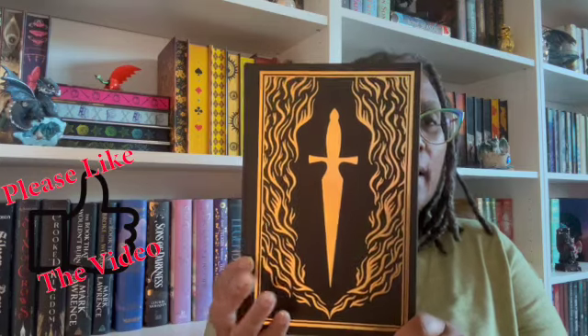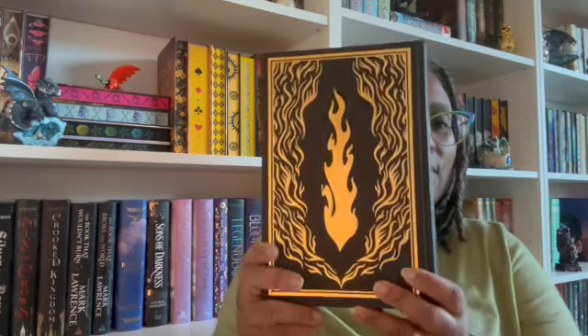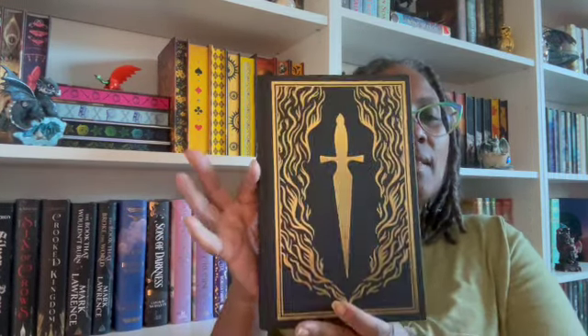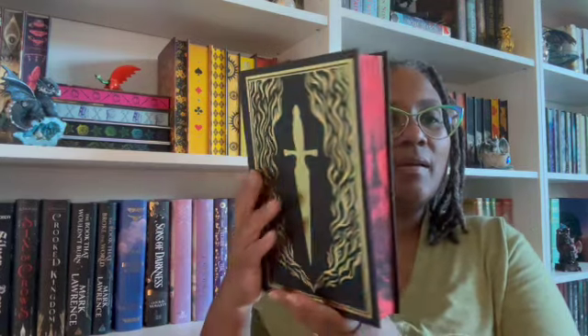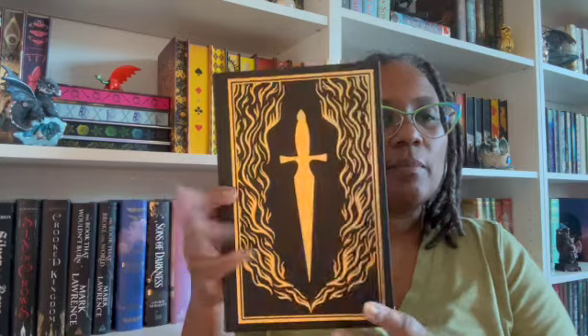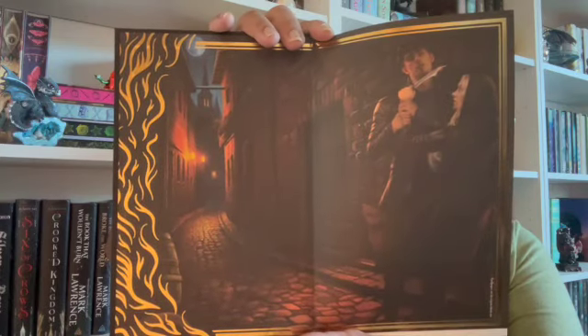Let me take this cover off again so you can see what you're supposed to be seeing. I'm doing stuff out of order — slow down! That's nice foiling. I can tell what it is: our little dagger, and on the back they've got the flame. With all this gold and black, it's not quite as stunning, but I like it better with the cover on because it draws the red into it. Still nice!